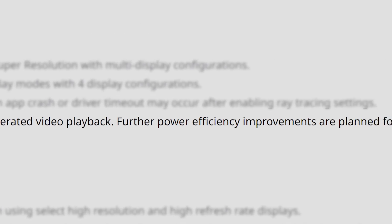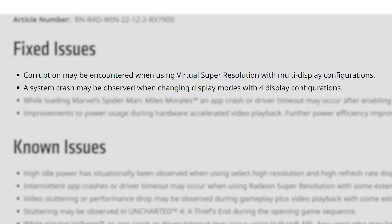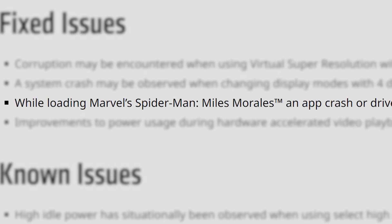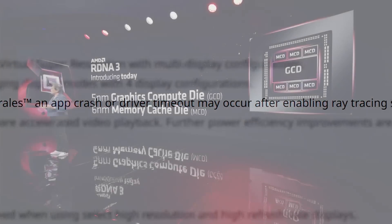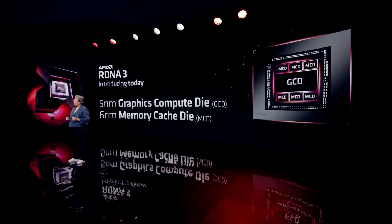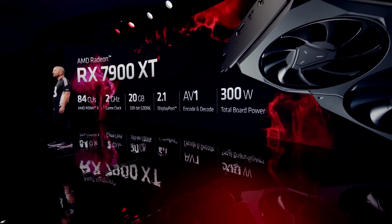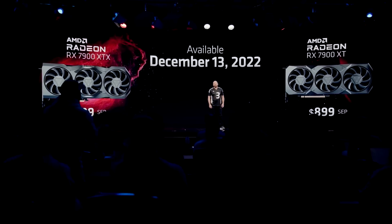AMD also mentioned that more power improvements are planned for future releases. They also fixed a couple of issues when doing certain things while on multiple monitors, as well as a crashing problem when enabling ray tracing in Spider-Man Miles Morales. It's clear that AMD is serious about fixing some early issues with their new cards. Hopefully they fix the pricing issue of their 7900 XT, in that it needs to be cheaper.